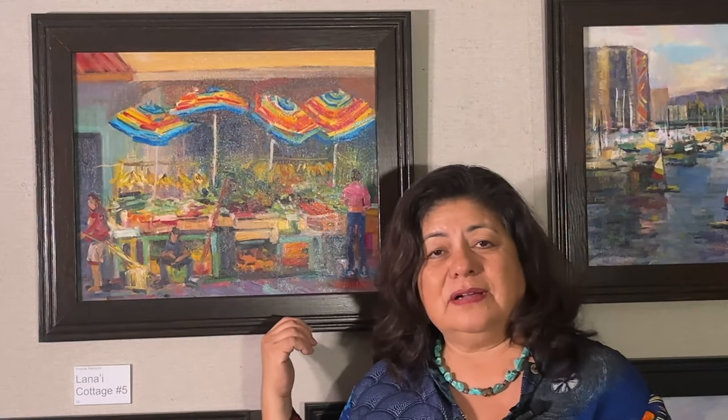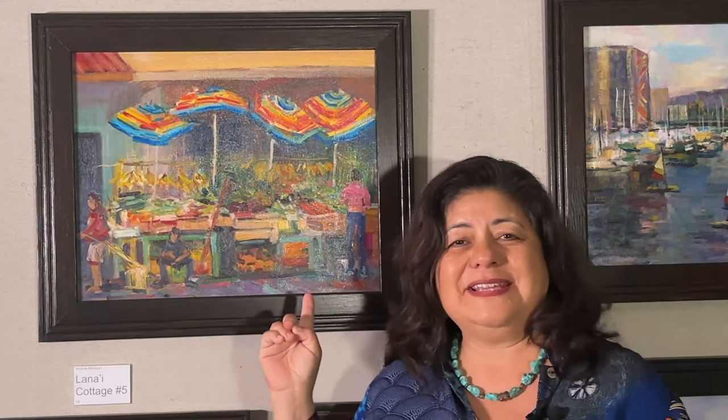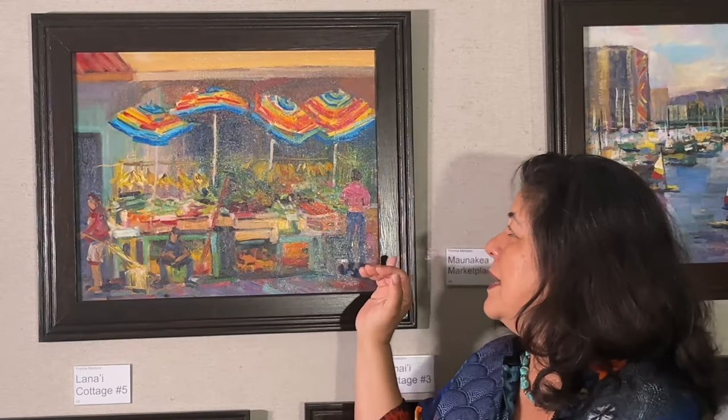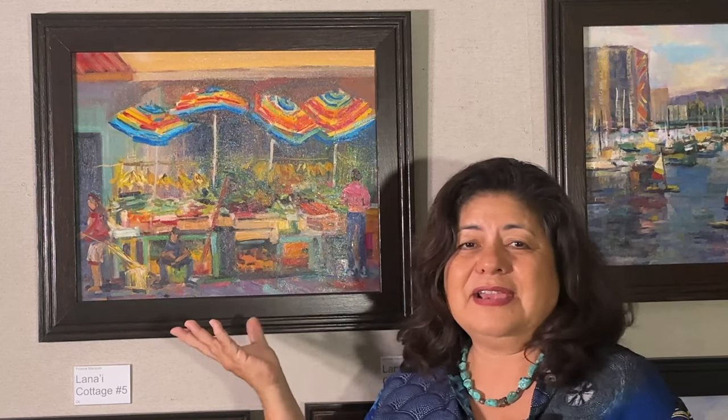This painting is called Mauna Kea Marketplace. This is probably one of my favorite paintings. This was what I wanted this painting to be about — these sort of dancing, rhythmic, colorful umbrellas. We have people shopping in here, lots of textures of fruits and vegetables, boxes of items.